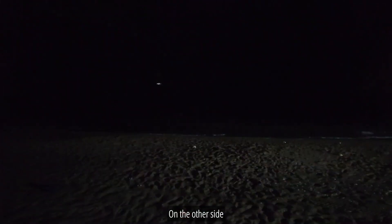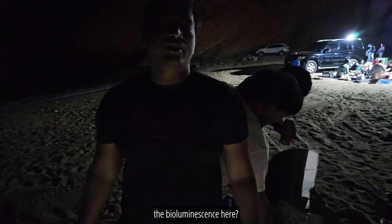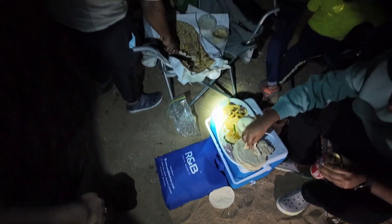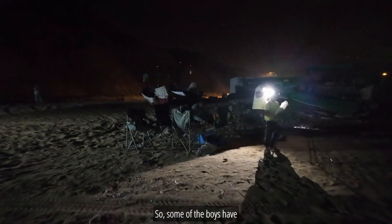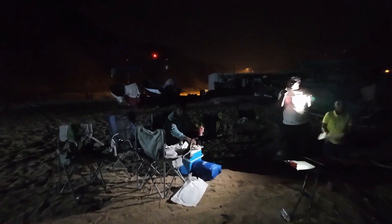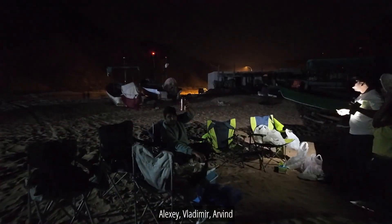It's so dark here. The charcoal is burning away, slowly slowly. There's people over there as well, on the other side. The question is, are we going to see the bioluminescence here? Maybe. Those guys have got the right idea — they've got the light powered from the car. Some of the boys have arrived, still waiting on Alexei, Vladimir, and Arvind.